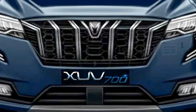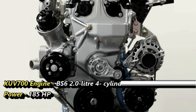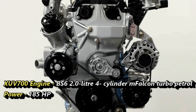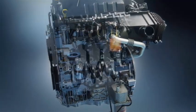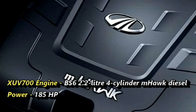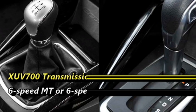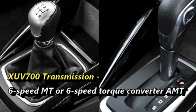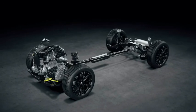Talking about power, the XUV-700 is available with two engine options. The first is a 2.0-litre 4-cylinder mFalcon turbo petrol engine capable of generating 185hp, and the second is a BS6-compliant 2.2-litre 4-cylinder mHawk diesel engine, also capable of producing 185hp. The engines are mated to an optional 6-speed manual or 6-speed torque converter automatic gearbox, with all-wheel drive available as well.